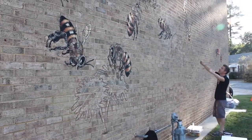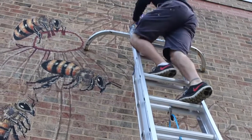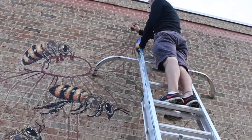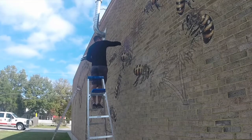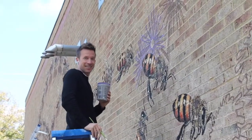If you're wondering what the Good of the Hive is, it's an initiative created by Matt Willey to personally paint 50,000 honey bees — the number necessary for a healthy, thriving hive — in murals around the world to raise awareness about the current struggles and population decline of honey bees, while celebrating their incredible behaviors.